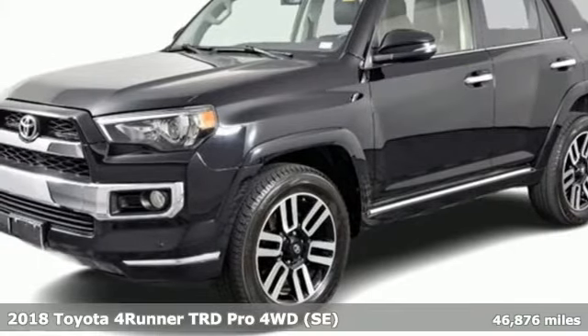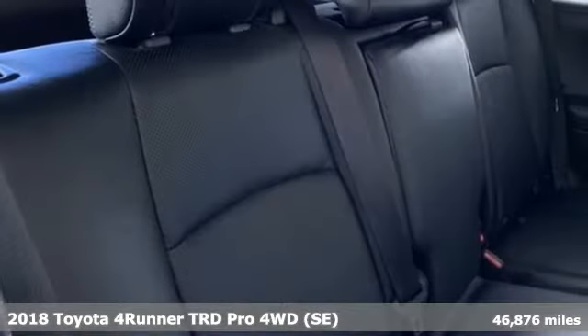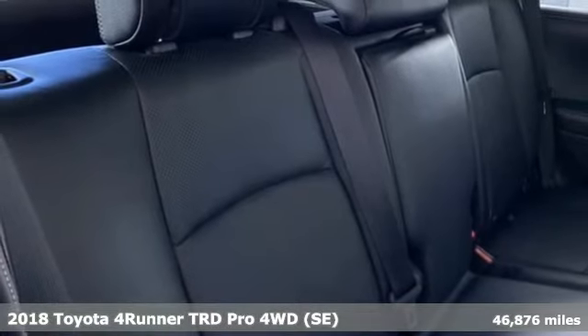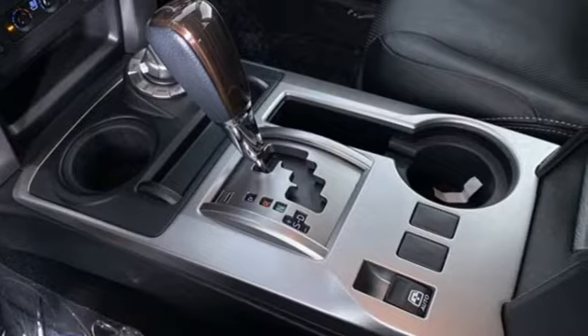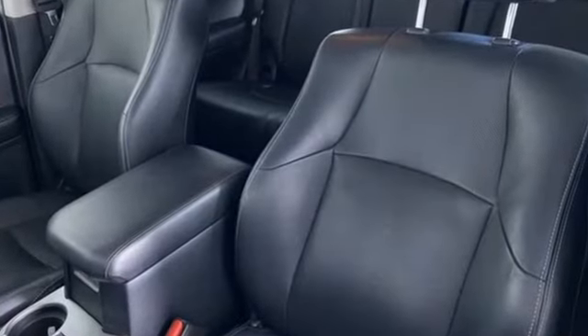It's a 2018 Toyota 4Runner. This 4Runner is an off-road icon that rides rocks, dirt, and mud with 30 years' worth of proven capability. You'll look forward to every drive with features like these.